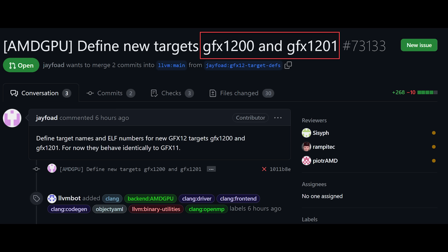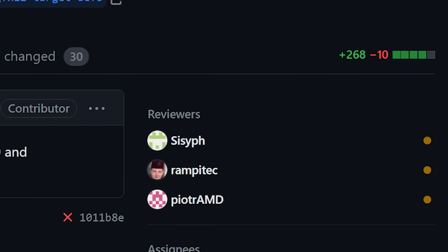Define new targets: GFX 1200 as well as GFX 1201. Jay Fode also adds a comment which says: define target names and ELF numbers for new GFX 12 targets, GFX 1201 as well as 1200. For now, they behave identically to GFX 11. These are only patches, so this is not final. But you can also see there are a couple of reviewers here, and one of those individuals clearly works at AMD because it's literally in their name.